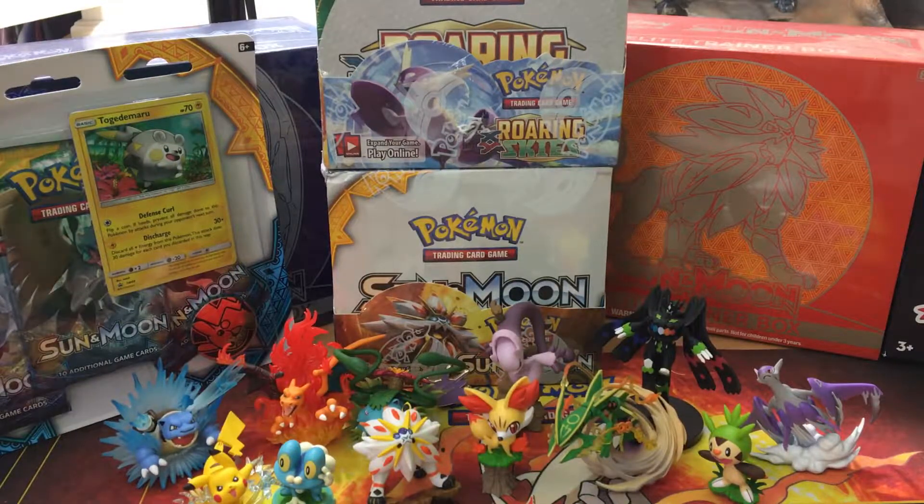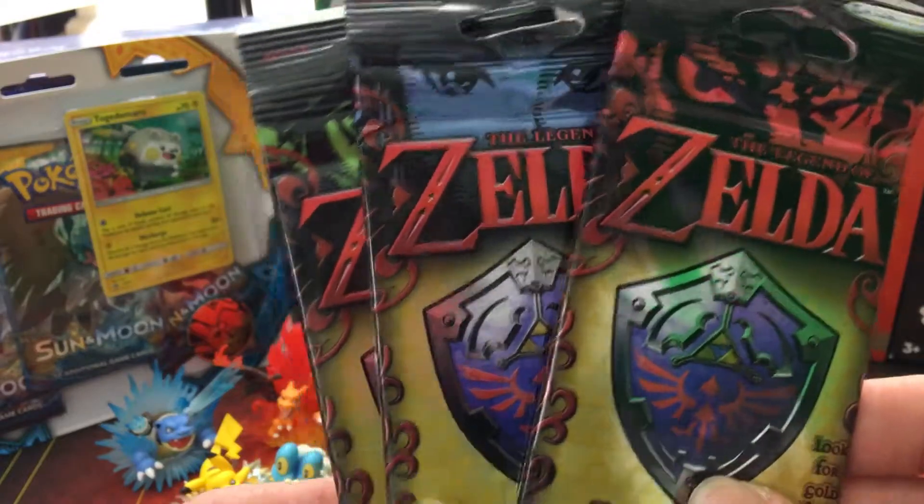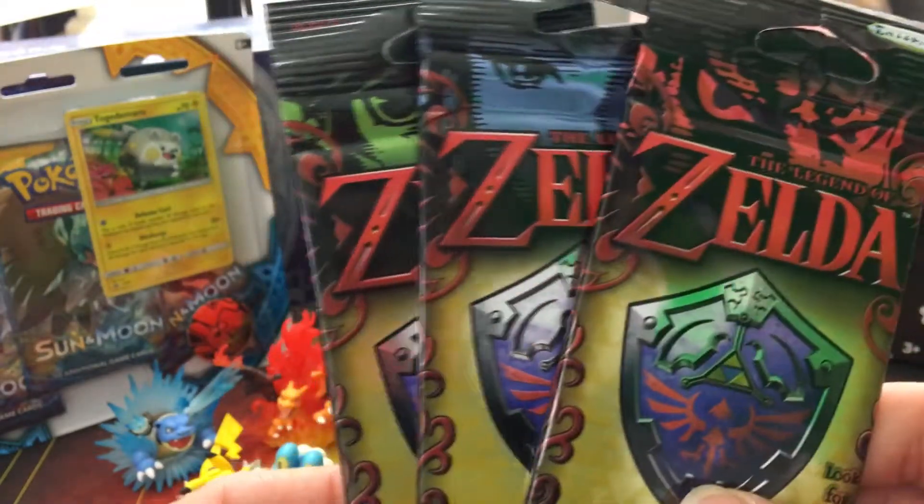But I'm gonna throw a curveball at you guys. I was at Fred Meyers, which is the West Coast store — East Coast is Kroger's, just so you guys know. I was looking at the cards and, you know, being where we're at, there's a lot of people that steal cards from the store, so I think they stopped selling Pokemon cards there. But I found some Legend of Zelda packs right here — they're $2.99 each.